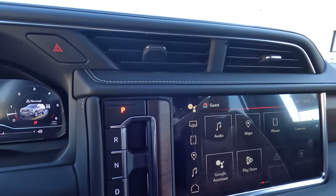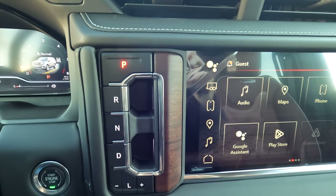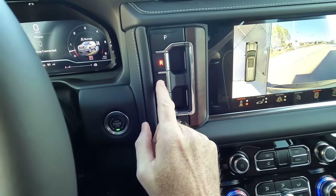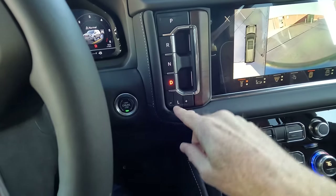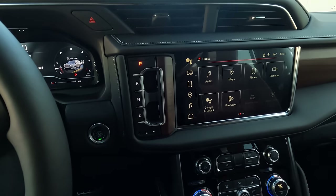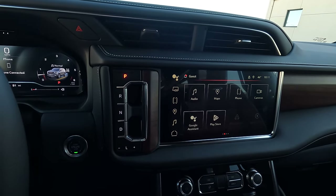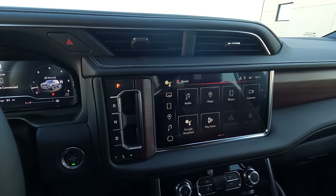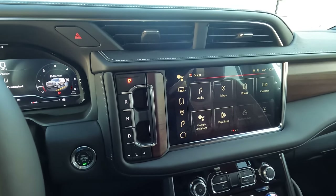The push-button shifter is something people either love, dislike, or feel neutral about — tell me which you are. You push to park, pull to go into reverse, push to go into neutral, and pull to go into drive. The 'L' down here basically allows the vehicle to stay in low gear while still having all the horsepower available — it's not like a granny gear. It's useful when driving in snow, ice, and four-wheel drive.